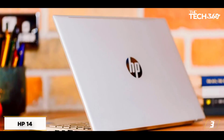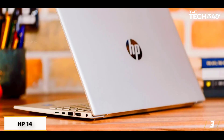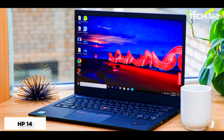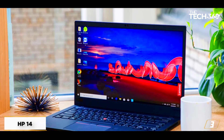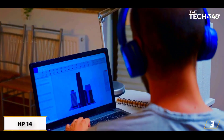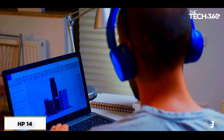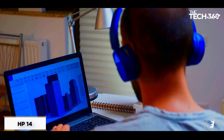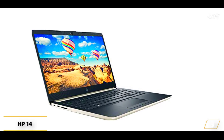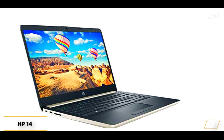A case could be made for our runner-up pick, the Lenovo IdeaPad 3, as it essentially offers the same specs as this HP laptop, with the only difference being that the IdeaPad 3 has an Intel Core i5-1115G4 processor and a 15.6-inch screen. However, the better GPU on the Ryzen 5 5500U and the lower price tag help make the HP 14 the best option under $500 right now.